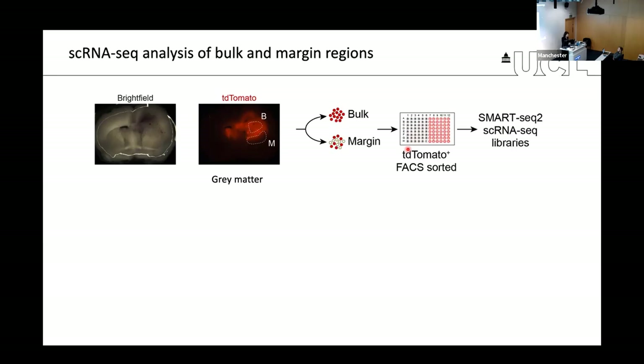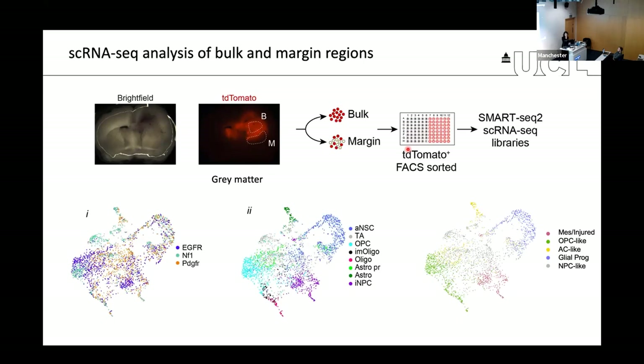The first thing we did was look at whether the mutations had any impact on cell behavior. This was actually quite surprising. Looking at a UMAP from all cells of all regions and models combined, you can see that the three tumor types are labeled with different colors, all intermixed with one another. The clusters actually reveal specific cell types that mimic normal neurogenesis.